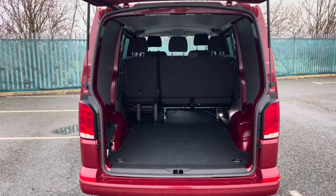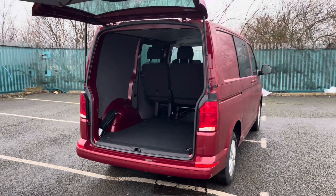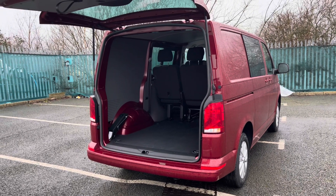Taking our look at the boot space, you can see it does come with rubber flooring and several lashing points located on the floor, should you feel you need to secure anything down, you are able to do so.